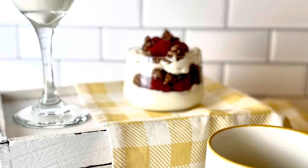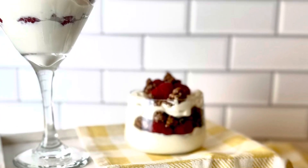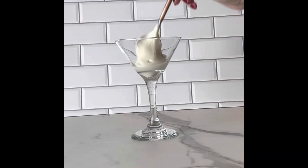Hey guys, you have to try my chocolate-covered raspberry yogurt parfaits. This is such a beautiful dish to serve at brunch. I love it. It's so easy and so yummy.